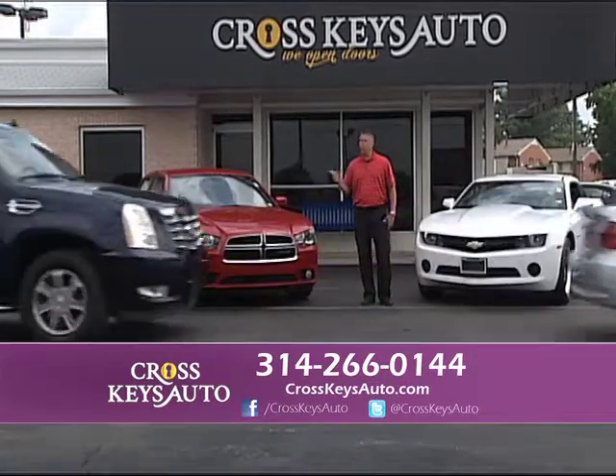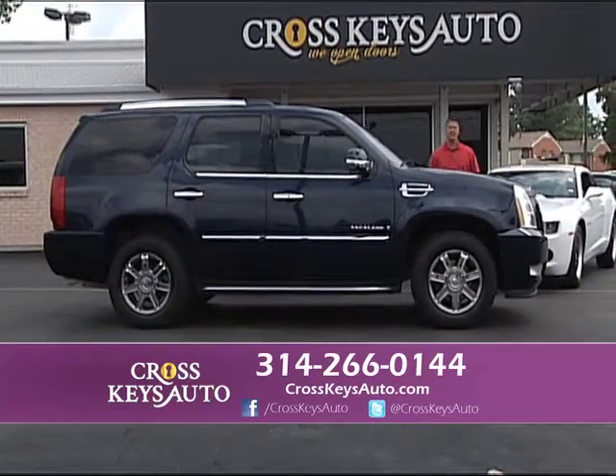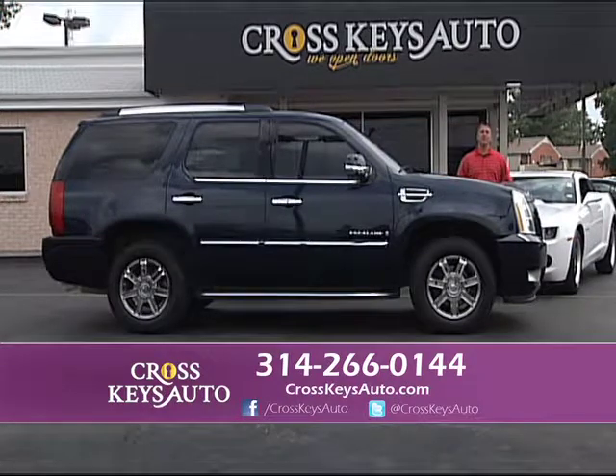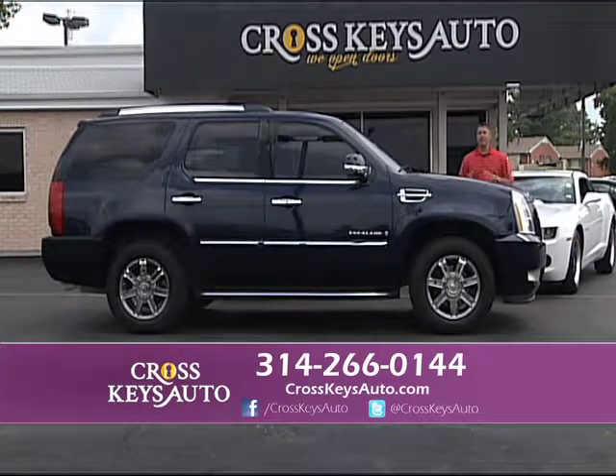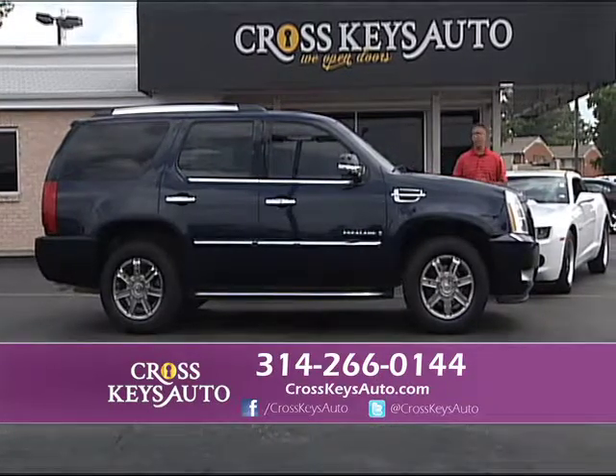I have over 200 full-size SUVs in stock at all times. Whether you like Escalades, Denalis, Tahoes, Suburbans, or the Infiniti QX56, we have them. I have two-wheel drive, four-wheel drive, front-wheel drive — whatever you're looking for. I'm going to show you a couple of really nice Escalades in a row.